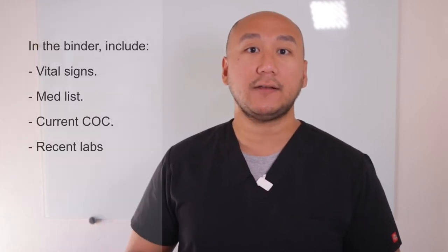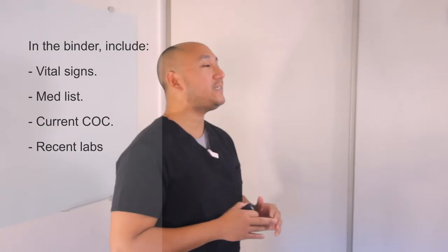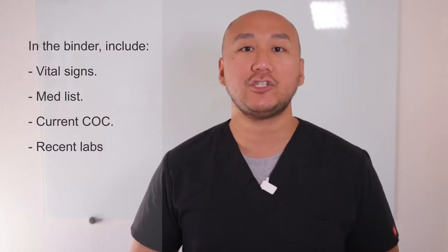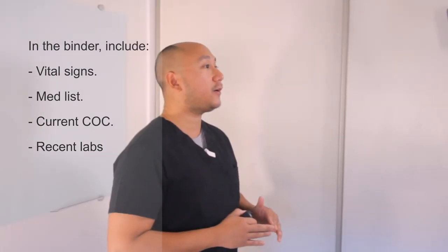Before these patients get picked up, the most important thing is to prepare their dialysis communication binder. The binder will go with the patient to the dialysis center, where nurses and doctors will use it to share information — such as pre-dialysis and post-dialysis weight. Check the patient's vital signs and their dialysis site for bruits and thrills. Also include the current list of medications and any information about changes in the patient's condition.